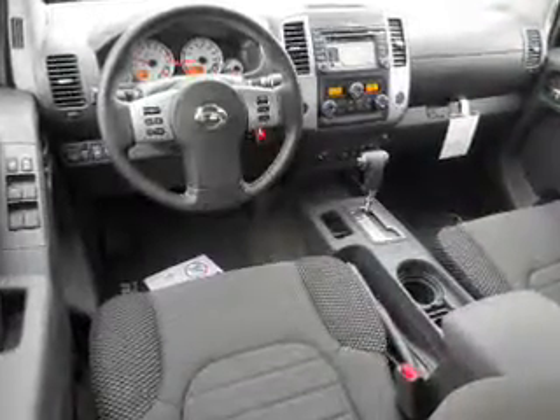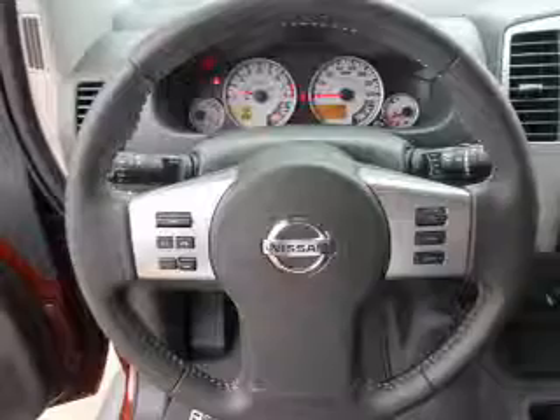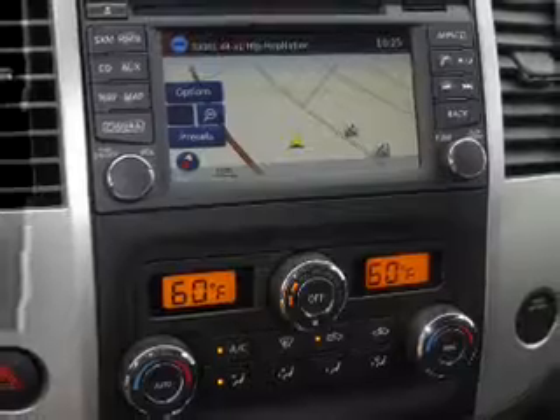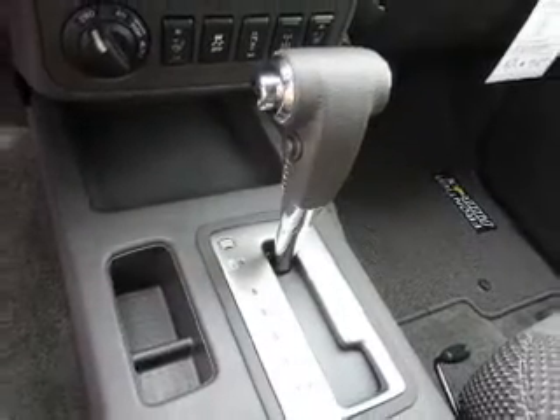Inside you'll find heated seats, Bluetooth connectivity, Sirius XM satellite radio, an auxiliary input, steering wheel controls, a premium sound system, dual temperature controls, automatic climate control, a backup camera, and curtain head airbags — great quality at a great price.